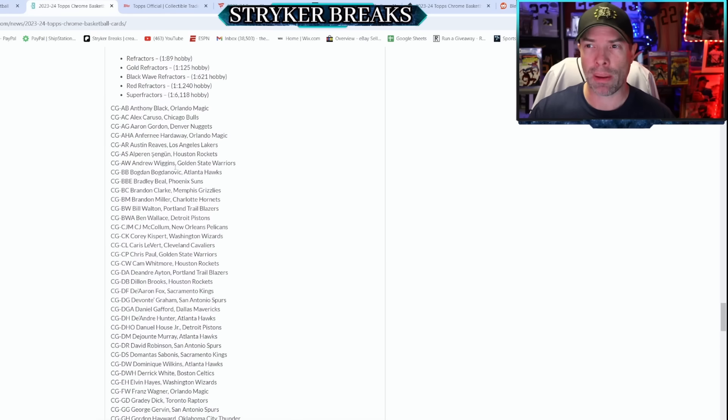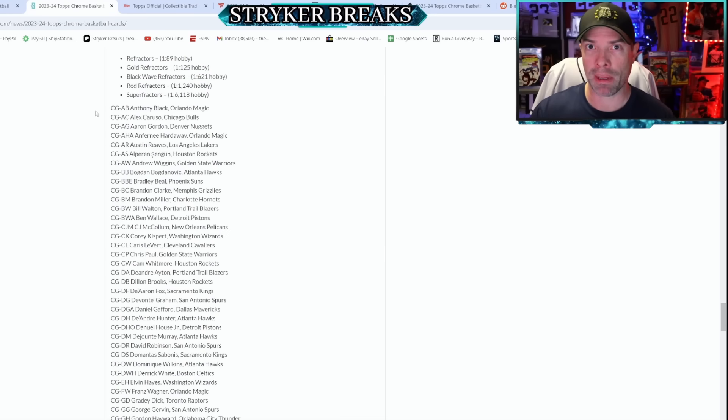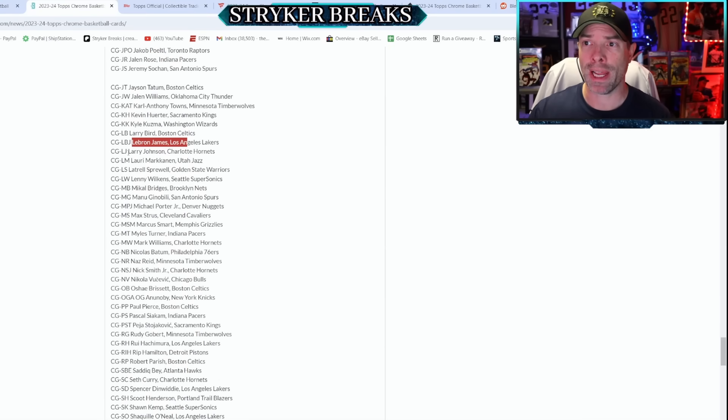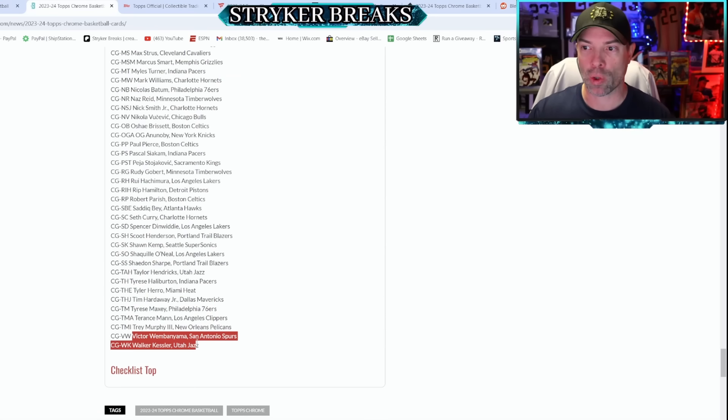Some notable names you might not be thinking about that have autographs here include: Penny Hardaway, Bill Walton — who recently passed away, with a Trailblazers autograph — Ben Wallace, Chris Paul, DeAndre Ayton, De'Aaron Fox, David Robinson, George Gervin, Jalen Rose, Larry Bird, LeBron James, Larry Johnson, Sprewell, Manu Ginobili, Paul Pierce, Stojakovic, Rip Hamilton, Robert Parish, Shawn Kemp, Shaq, and of course Wemby — with multiple autos across different formats and styles.